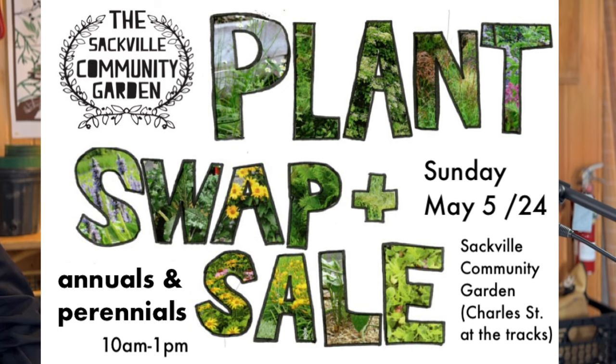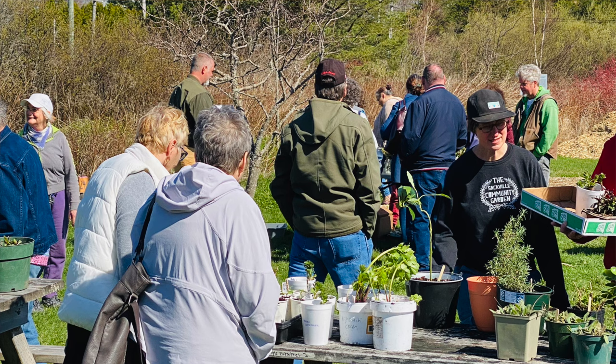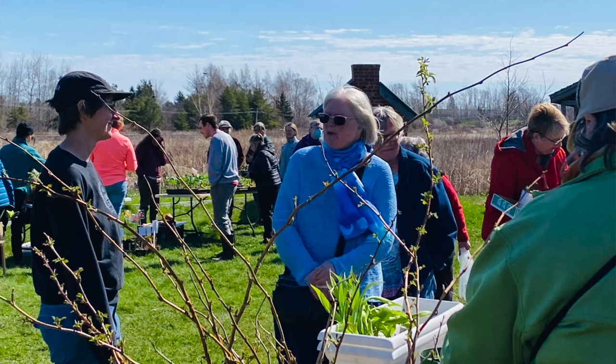It's the very beginning of May as we record this, which is pretty exciting because there's no more kicking the can down the road. It's definitely spring and lots of spring things are happening. One thing happening at the community garden this week is a plant swap and sale — a really awesome garden event in Sackville, with vendors and people bringing extra perennial plants to trade.